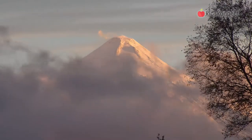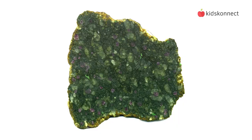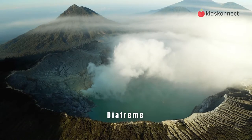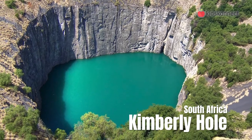Volcanoes are also responsible for bringing us one of the world's most precious gems — diamonds. A rare kind of magma called kimberlite comes to the surface to become a diamond. But not all volcanoes produce diamonds; only ones with a special vent called a diatreme. One of the most famous examples in the world is the Kimberley hole in South Africa.